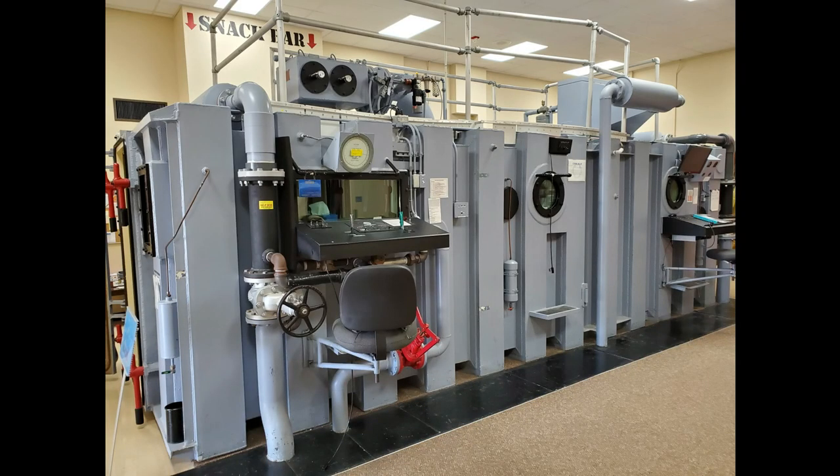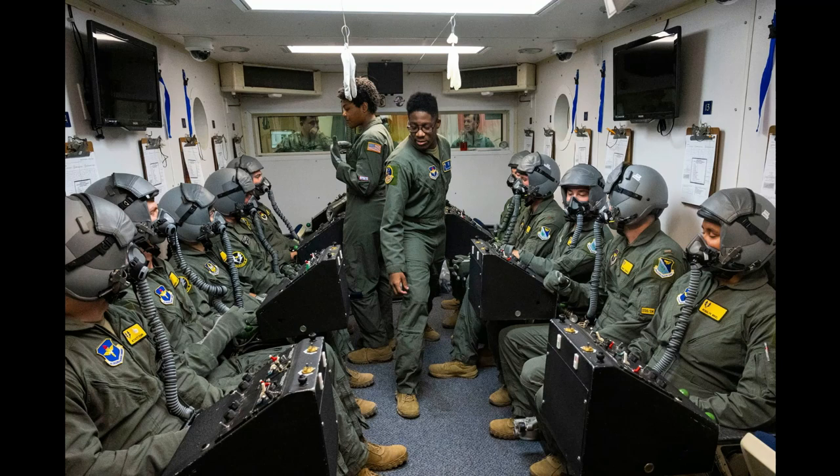Now that your head is spinning and you've barfed your guts out, it's time for the altitude chamber. Sadly, hypoxia has killed many pilots over the years, so learning firsthand in a safe environment what hypoxia feels like in the altitude chamber is a lifesaver.